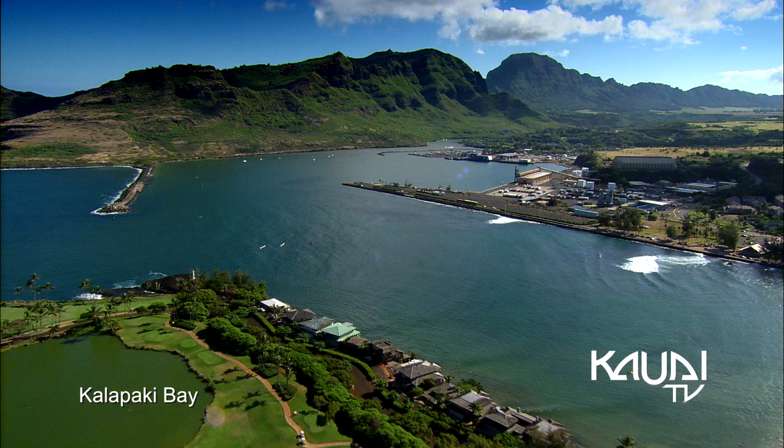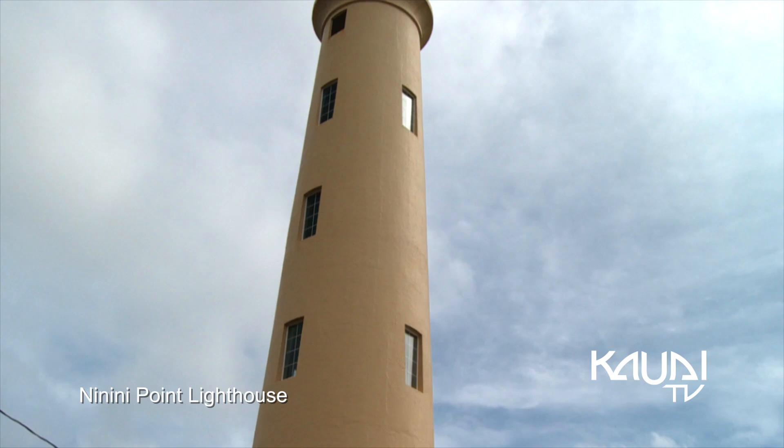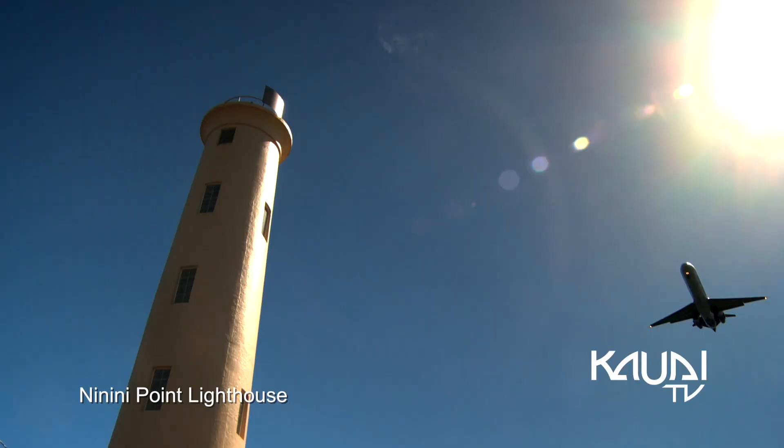Positioned at the northern entrance to Kalapaki Bay, the 86-foot-tall Ninini Point Lighthouse Lookout has stunning views of the central coastline and airplanes whizzing by.